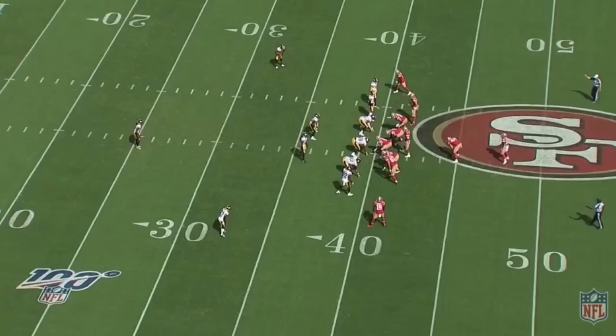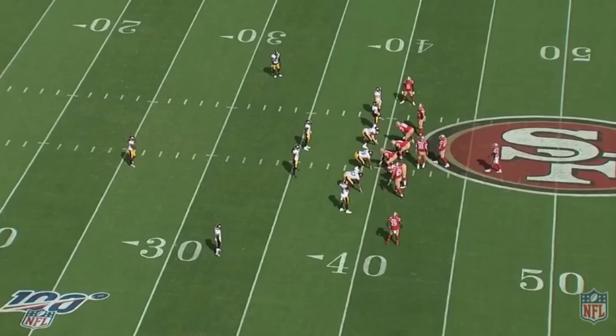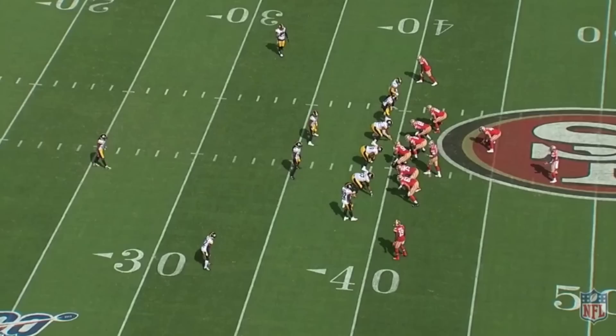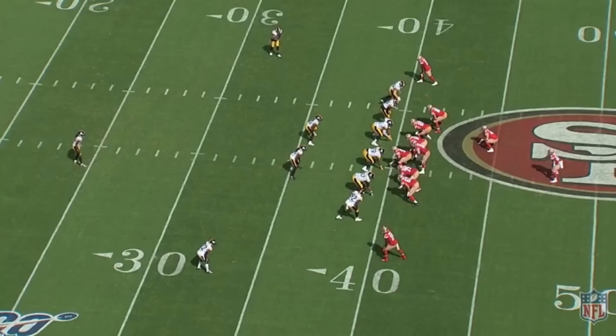On the very next play, the Steelers line up in a 6-2 defense — six men on the line of scrimmage with two linebackers — to combat the wide zone run. By adding extra defenders on the line of scrimmage, this plugs each gap and reduces open lanes for cutbacks. Garoppolo sees this pre-snap, so he audibles to fake the zone run, which they are gearing up for, and punishes them with a play-action pass.